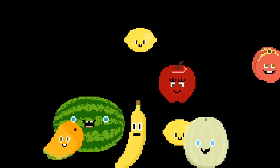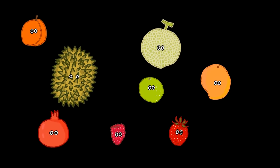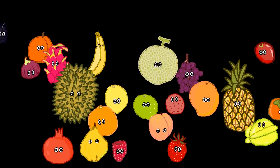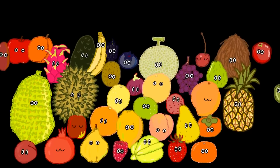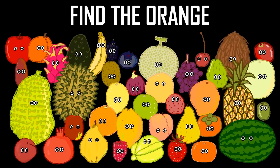Next up is Find the Fruit. Find the Fruit. Watermelon. Find the orange.